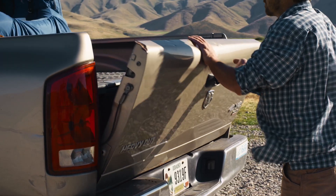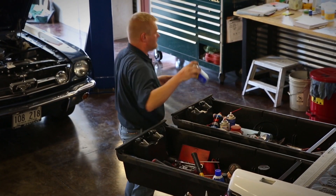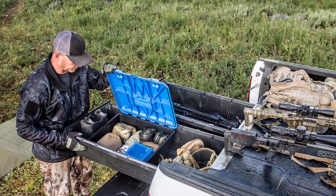How about a solution that allows you full use of your truck bed with the ability to store smaller items underneath with organization? Go with the DECKED storage system. Drawers slide out and have individual compartments for your things. Add in the DECKED D-Box and now you have a second level of organization.